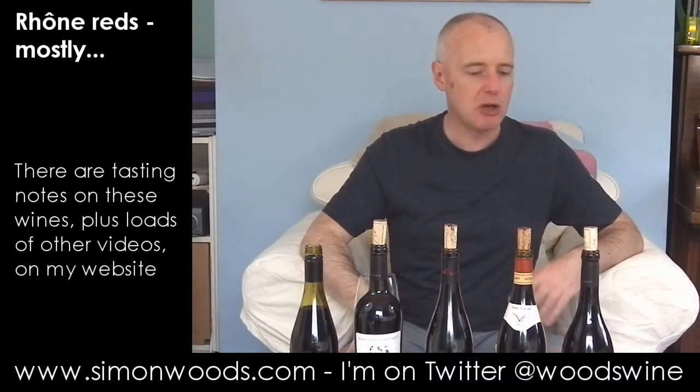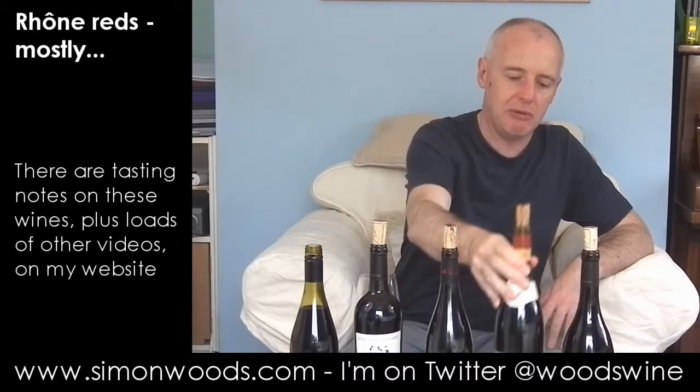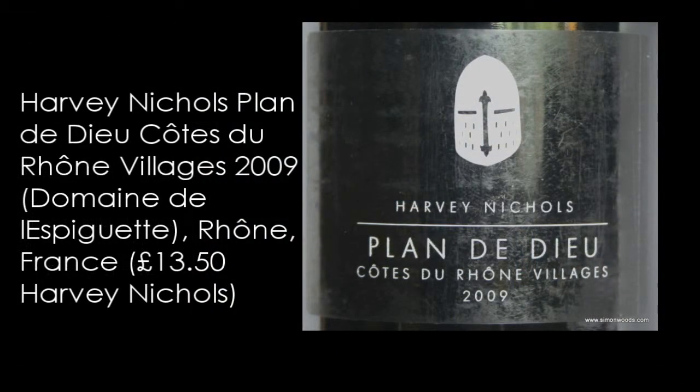The next three are all in the Southern Rhone, so Grenache will be the dominant grape. Some of them may say on the back what the blends are, but most will not. First one I've got is Harvey Nichols Plon de Dieu, Côte du Rhône Villages 2009, which has been made for them by Domaine de Les Piguet.